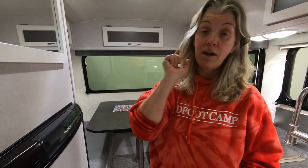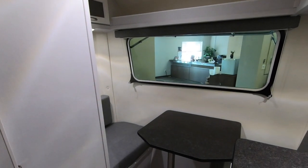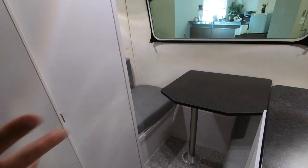The 17A has a permanent bed up front, but the 17B is a little bit more versatile, and some people really like that. Now in the back here there's a great dinette. You can make this into a bed if you want that to be your permanent bed. Either way, you can make the beds however you want or have the size of dinette that you want.